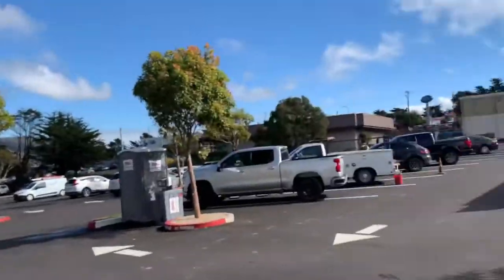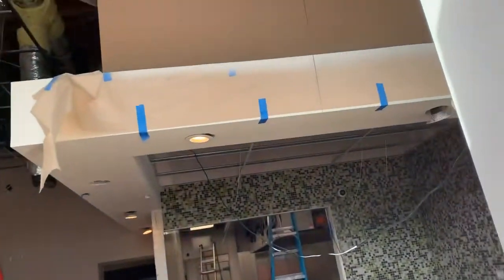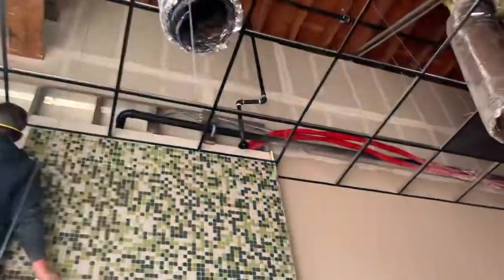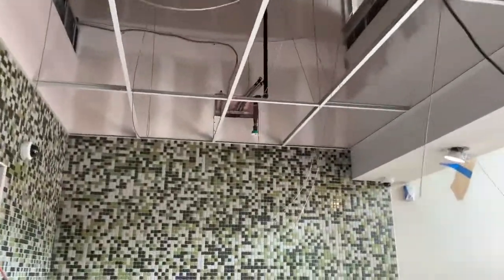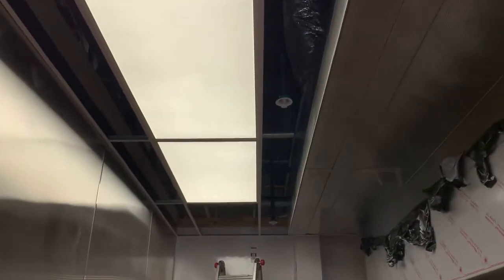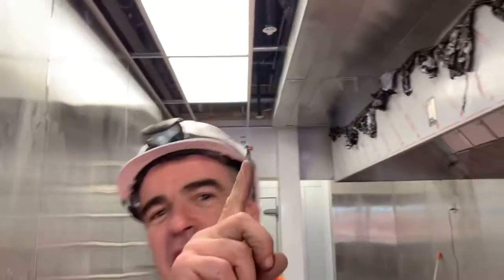Well howdy ho, good neighbor. Let's go take a walk inside here today and I'm gonna show you what happened. I won't count how many hours it is because I don't want to brag, but there you go - one, two, three, four, five, six, seven, eight, nine. Nine fire sprinkler drops.